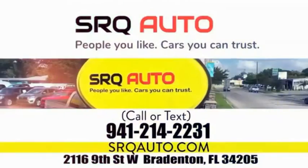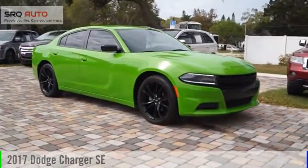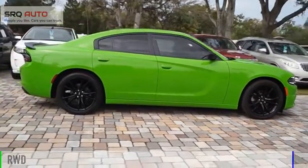SRQ Auto — people you like, cars you can trust. You are going to love the 2017 Charger. This vehicle is powered by a rear wheel drive, 3.6 liter engine.